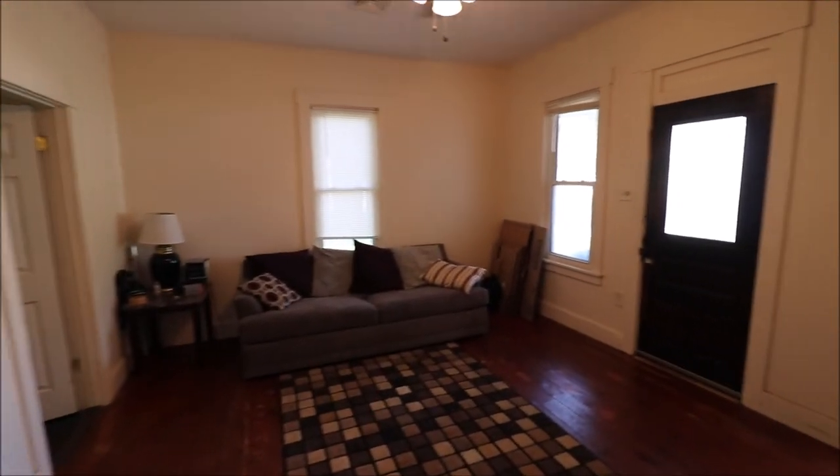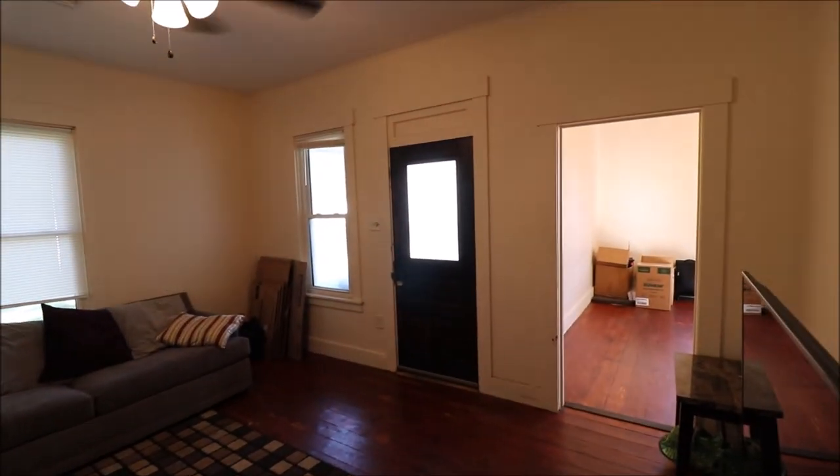And we'll kind of pan out here. Thank you for taking a tour with me. Schedule a showing today — this great property will not last. Thank you.